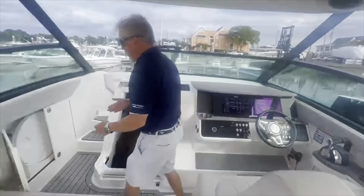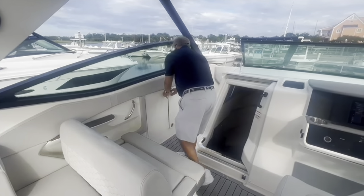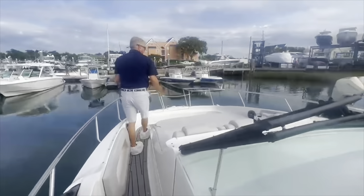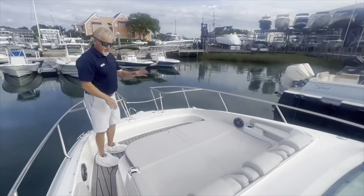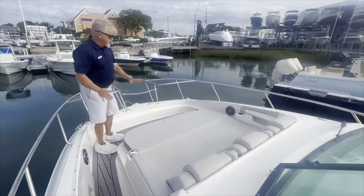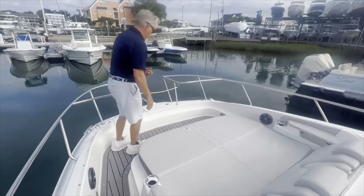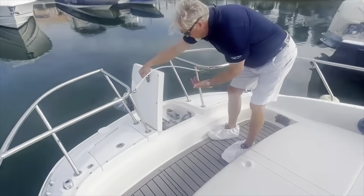As we move towards the bow, you've got your bow table storage here. Big lounge area in the bow — armrest, cup holders, speakers, everything very accessible. Your bow table mounts here. All the way forward, you have your windlass with your windlass controls at the bow, as well as at the helm.